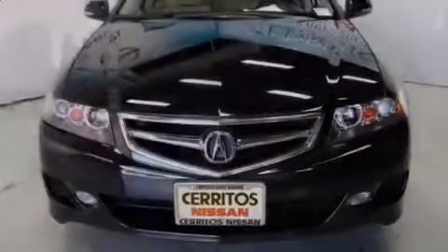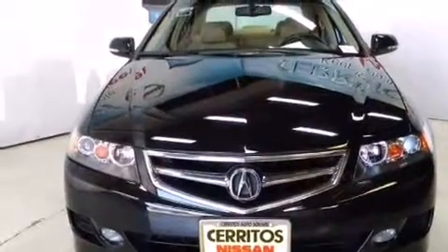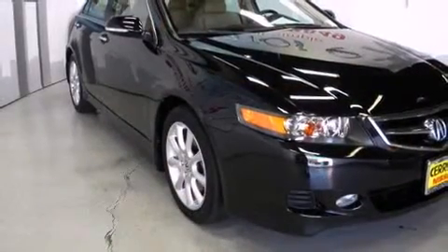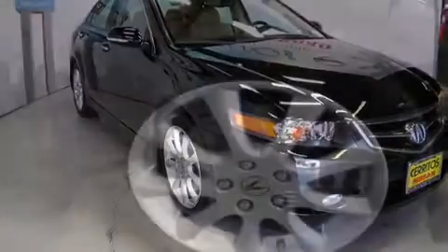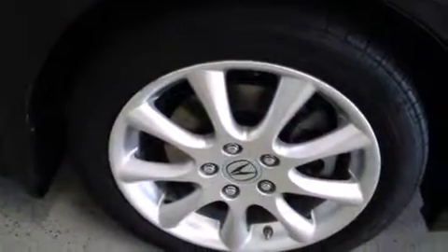Introducing the 2008 Acura TSX. This four-door, five-passenger sedan just recently passed the 30,000 mile mark. Under the hood, you'll find a four-cylinder engine with more than 200 horsepower, providing a smooth and predictable driving experience.